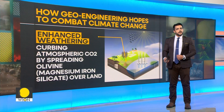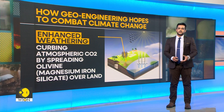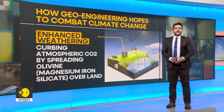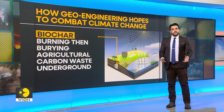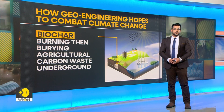Another valuable concept to curb emissions is biochar. Biochar is the lightweight black residue made of carbon and ashes produced from plant matter. The component is stored in the soil as a means of removing carbon dioxide from the atmosphere.